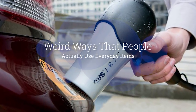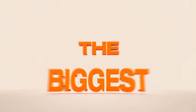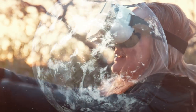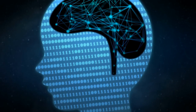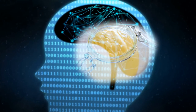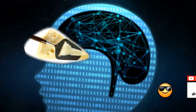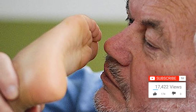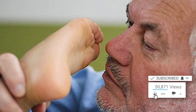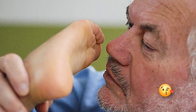Weird Ways That People Actually Use Everyday Items. We live in a world of endless possibility and innovation, so why wouldn't we try new things with the pre-existing objects that we already have? We can't be afraid to step out of the box and use our imaginations to come up with new, exciting ideas for products we already use in our everyday lives. These people weren't afraid — they were bold, and we love it.